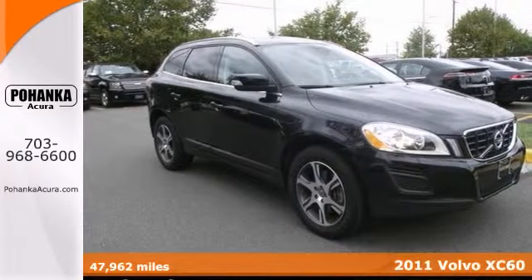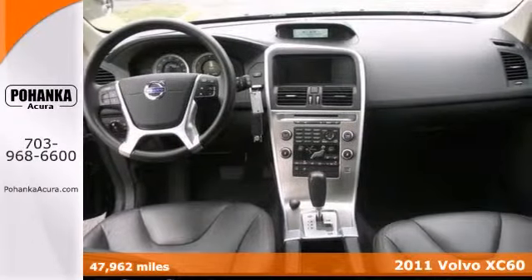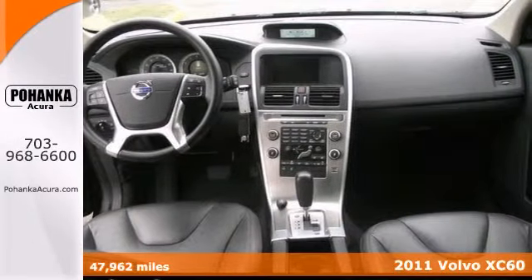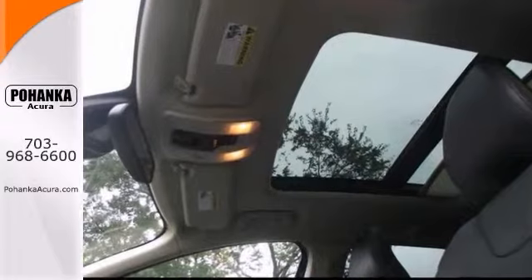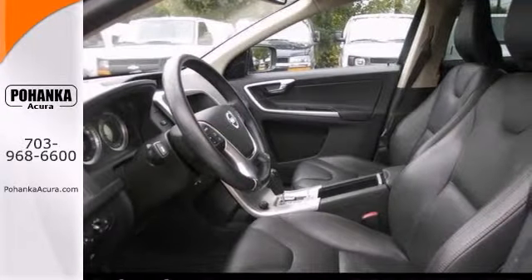There's no better time than now to buy this great looking 2011 Volvo XC60. This is a wonderful SUV we've placed at a fantastic price. Nicely equipped with a turbocharged engine, brake assist, and a power moonroof.